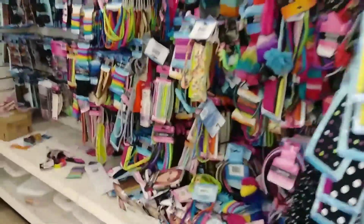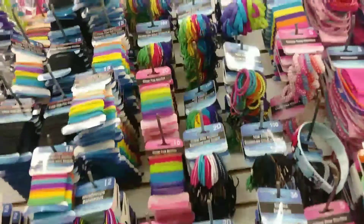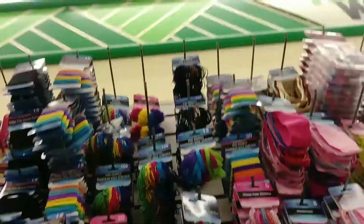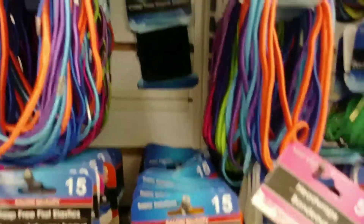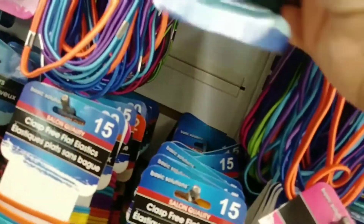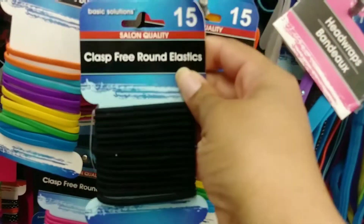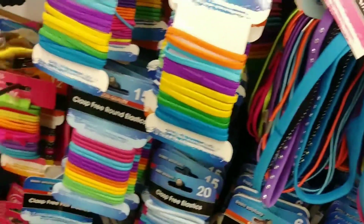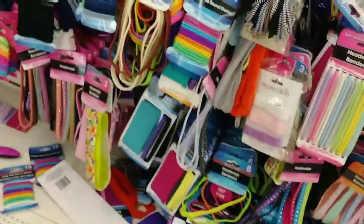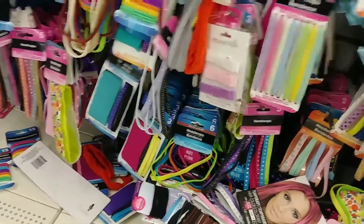They have a huge selection of hair stuff here, and it goes all the way up to the top. What I need is way up at the top. Here's one on my level — 15 for a dollar, and it's clasp free so nothing's gonna be getting tangled up in the hair. I would have to wear a cute little bow or something, but I don't know how she's gonna wear her hair yet.